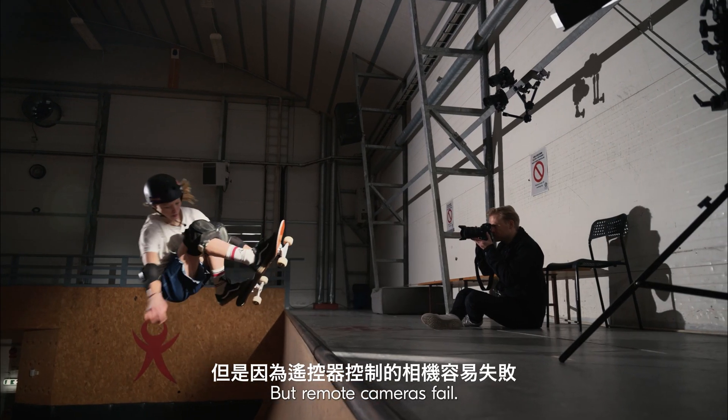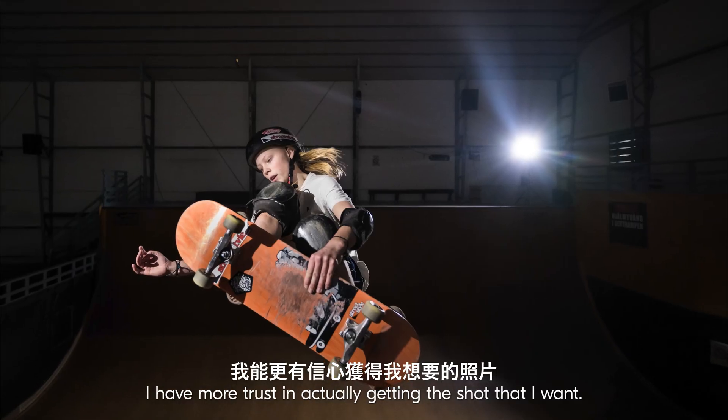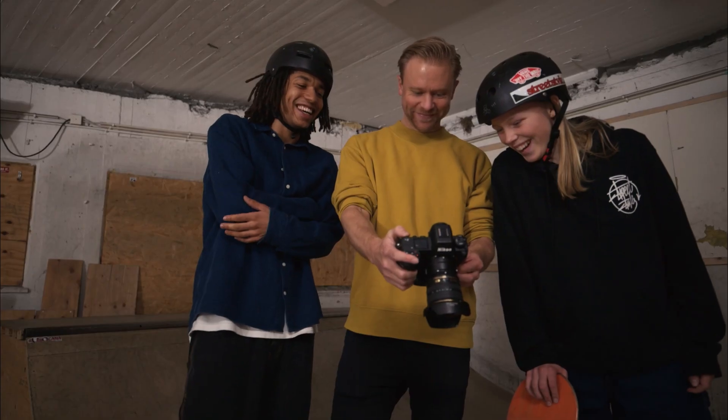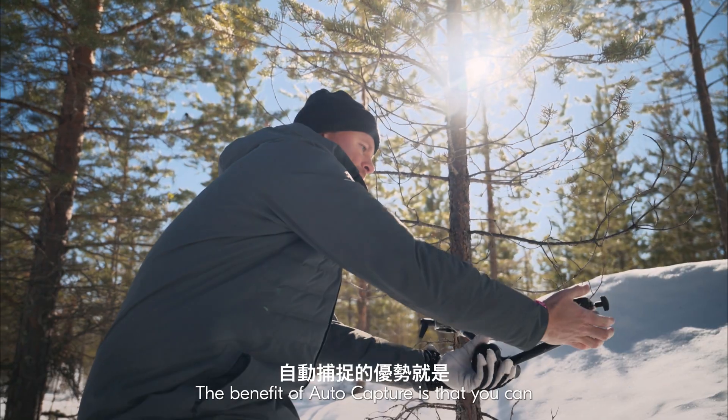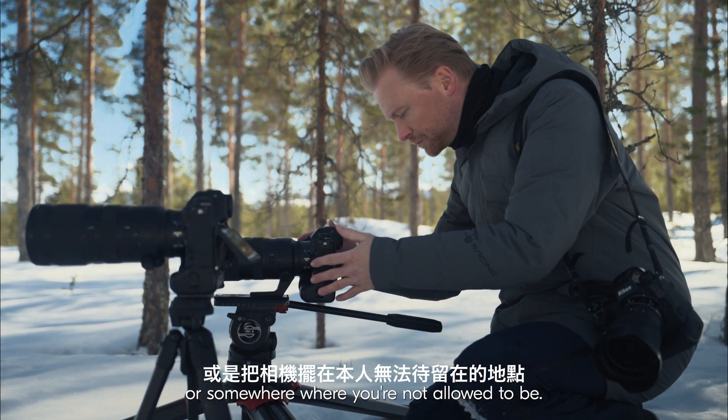But remote cameras fail, and now by using auto capture I have more trust in actually getting the shot that I want. The benefit with auto capture is that you can put a camera into a very dangerous position or somewhere where you're not allowed to be.